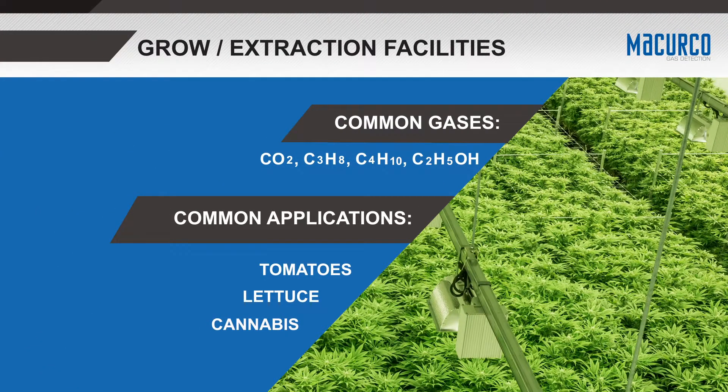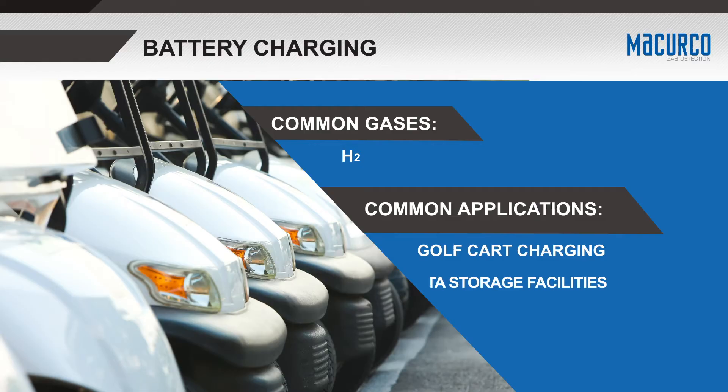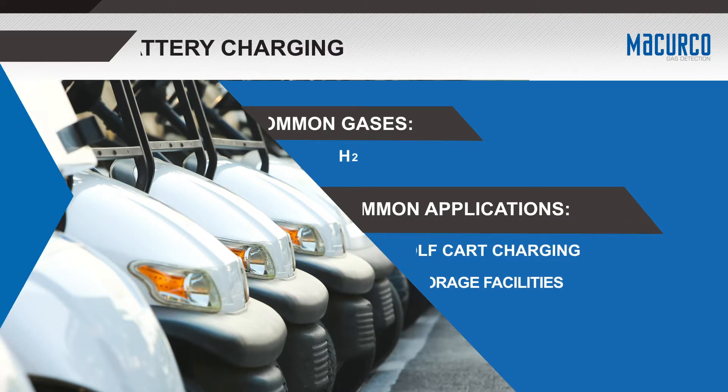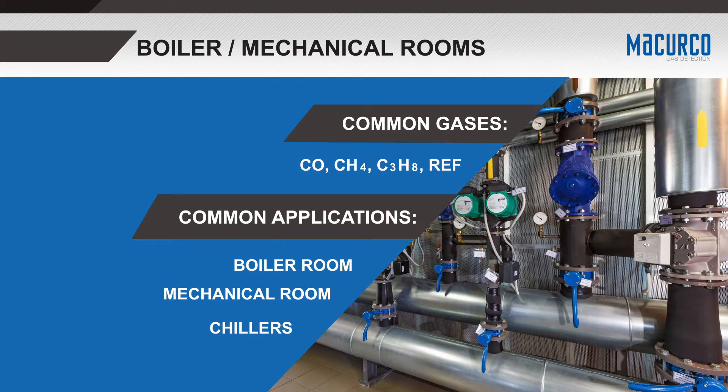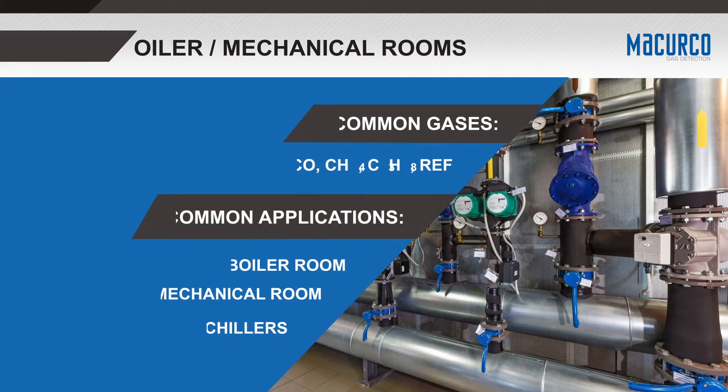Carbon dioxide, carbon monoxide, oxygen, and/or combustible gases are all gases that can be found in applications like grow and extraction facilities. Hydrogen gas is a main concern in battery charging vehicles such as golf carts. Methane and/or propane are commonly used in boiler and mechanical rooms, and a gas leak can become catastrophic if not detected.